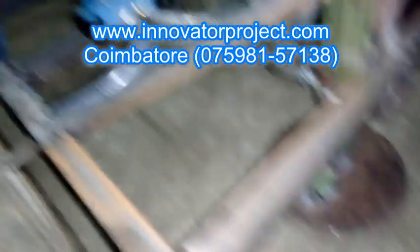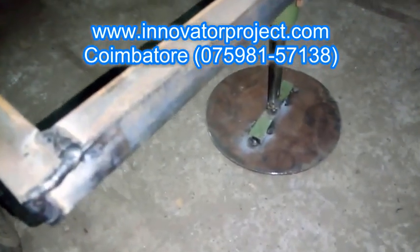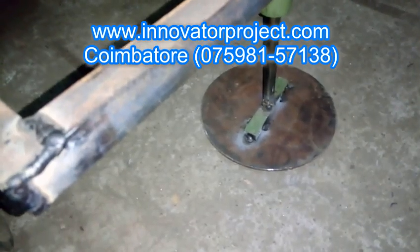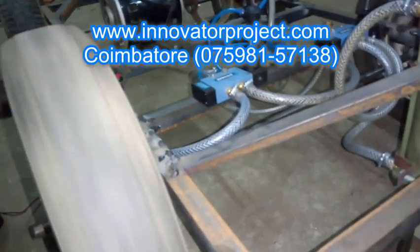We have all the facilities like manufacturing and fabrication of equipment, handled by experienced faculty. We have dedicated faculty who can teach the students from basics to give an intense knowledge of their projects.